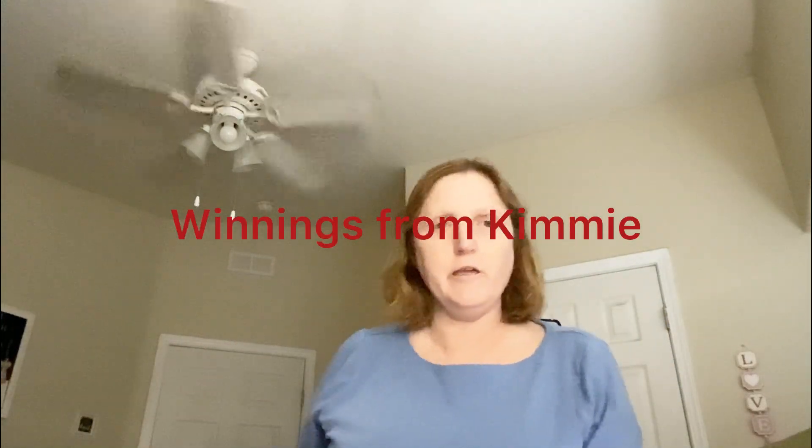Hello, everyone. Happy Wednesday again. I came home and I received some friend mail and blessings, I should say, from Kimmy's Kitchen and more. I just love Kimmy. She's just so sweet and I enjoy when we have our conversations and stuff. Kimmy, thank you so much for sending me this.